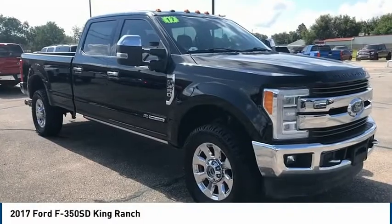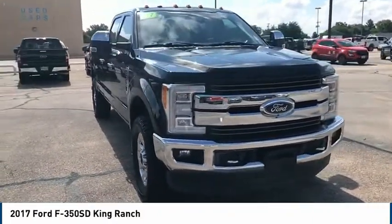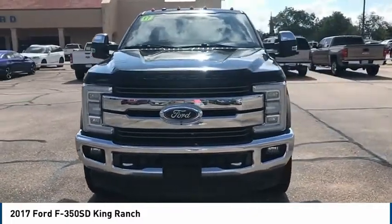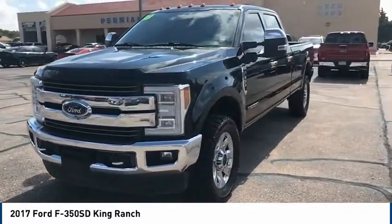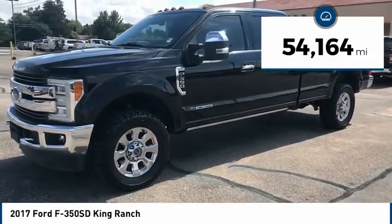Looking for the right vehicle? Check out the 2017 Ford F-350 Super Duty. Head-to-head fuel efficiency, head-to-head towing, head-to-head torque — Ford F-350 Super Duty. This vehicle has less than 55,000 miles.